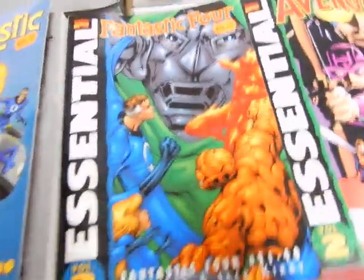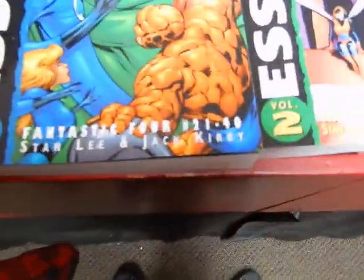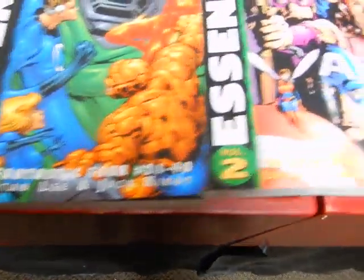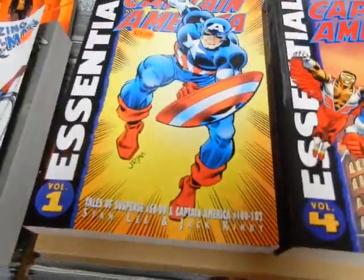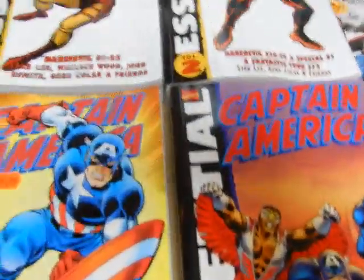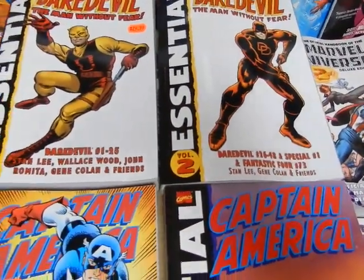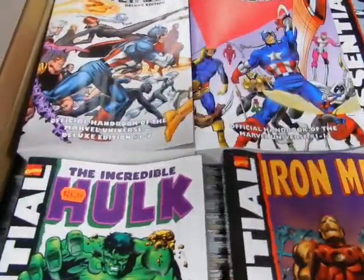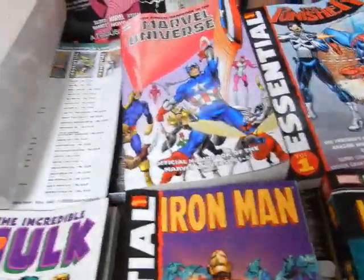We've got Fantastic Four Volume Two and Volume One with Kirby and Lee. We've got The Avengers, we've got Captain America with a John Romita and Al Milgram cover. You've got some of the Daredevils with the Gene Colan or John Romita covers and Bill Everett.